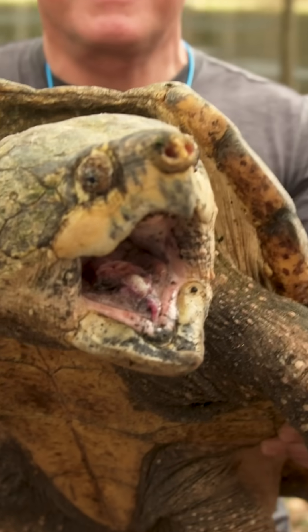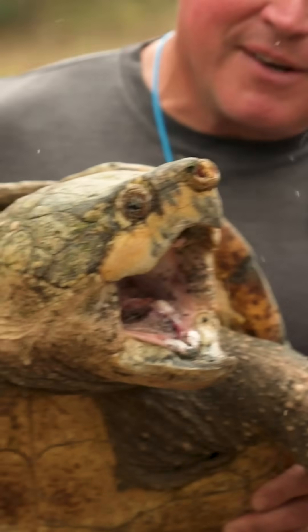Most important thing — they all go back home right where we caught them, to ensure that this incredible creature, the Suwannee alligator snapper, survives for generations to come.